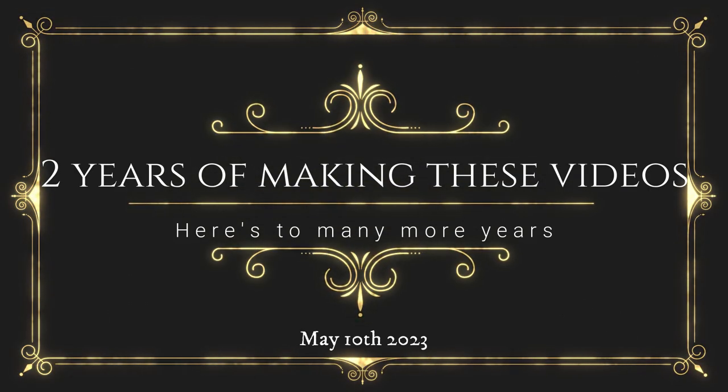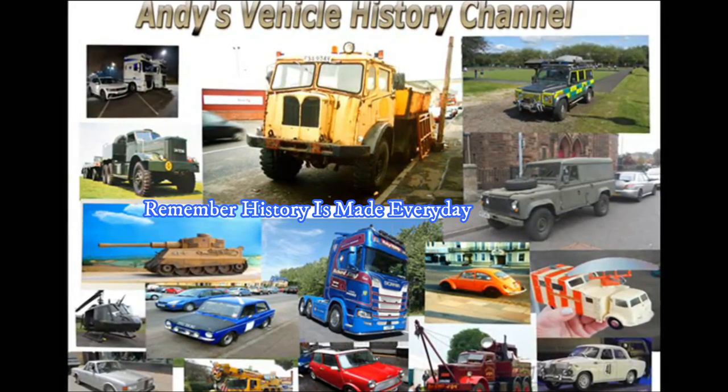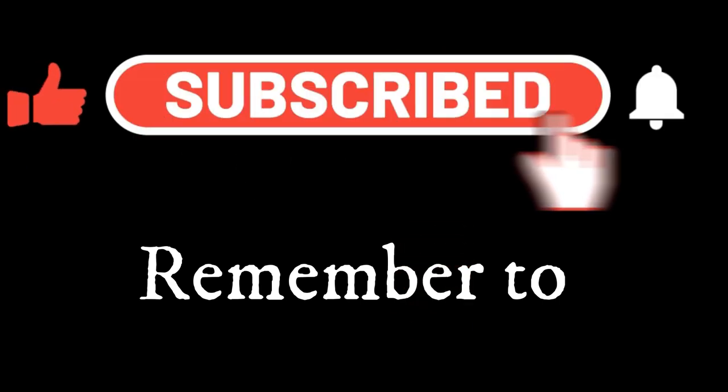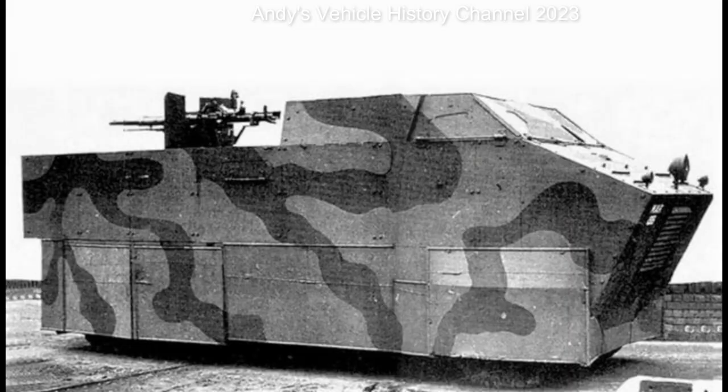Today is May 10th 2023, exactly 2 years to the day since our first video about the Lanchester armoured car from the late 1920s. I've also made the Leyland Retriever 200 subscriber special video - link in the end screen - if you watch that it ties in beautifully to this.